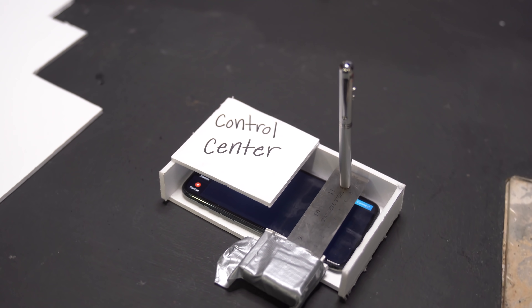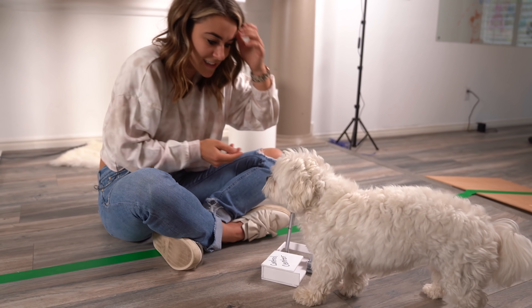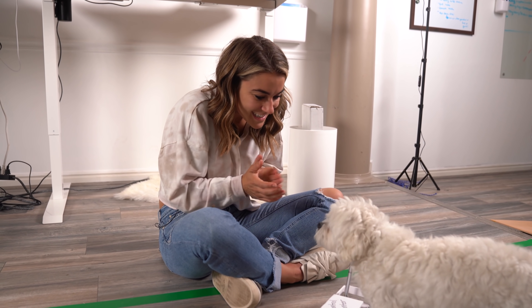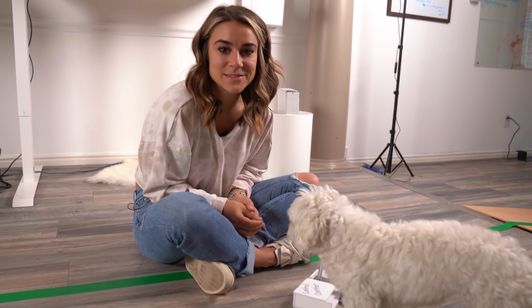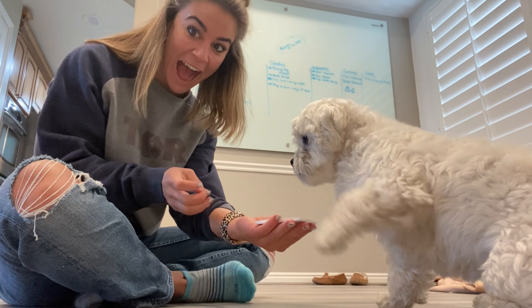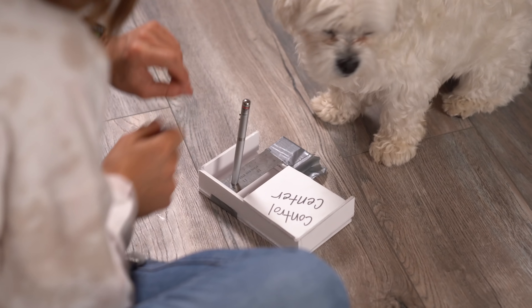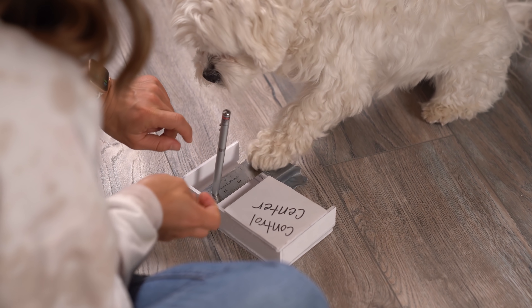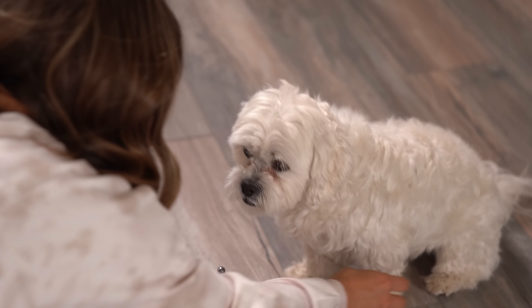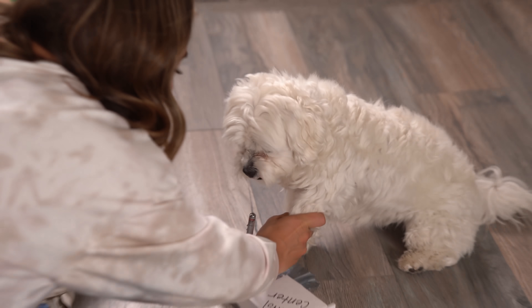Duct tape, hot glue, foam board — it's all you ever need, people. Good girl! She knows one, two, and three because we trained one, two, and three when we thought they were going to be buttons, and then we found a better option for her to control the thing. So now she knows 'one' to push a button. Good girl! Now have more confidence and push it down harder — confidence is key, my friend.